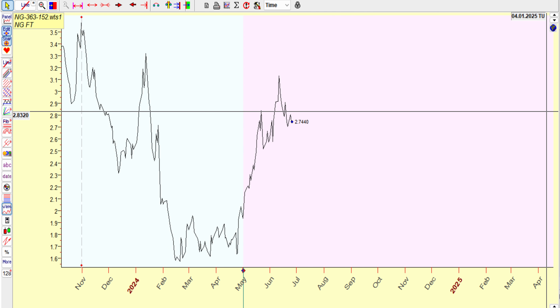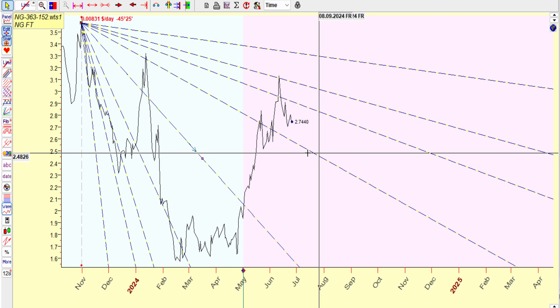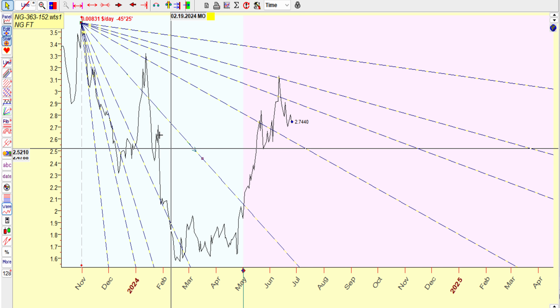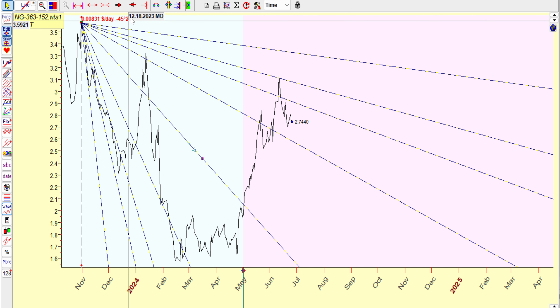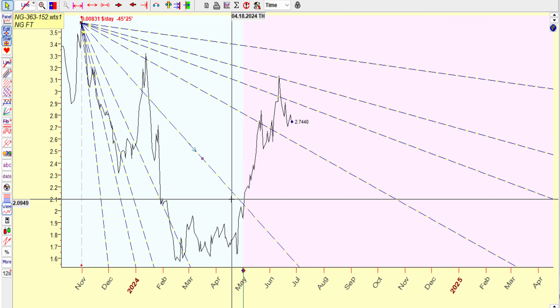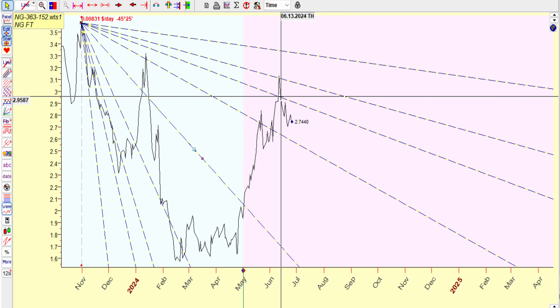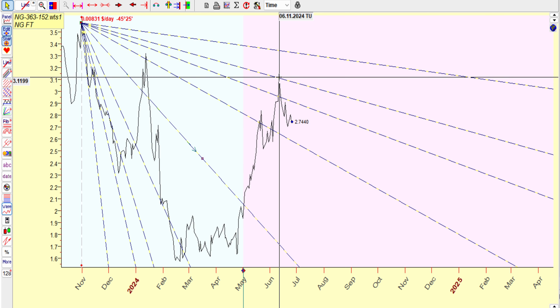So first off we're going to start out — this is a scaled chart, so that means that everything here is geometrically aligned. So we start off with this high, 45 degree. We went over the one by one. This is the one by two, one by three, and the one by four. At the one by four is where we failed.